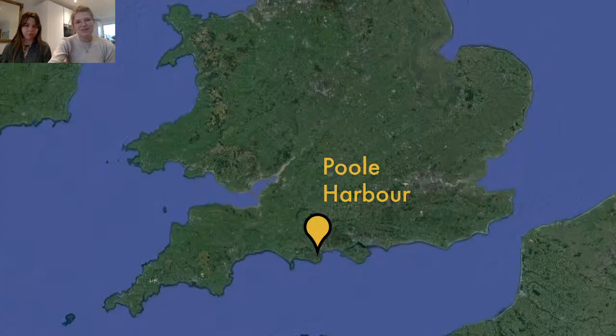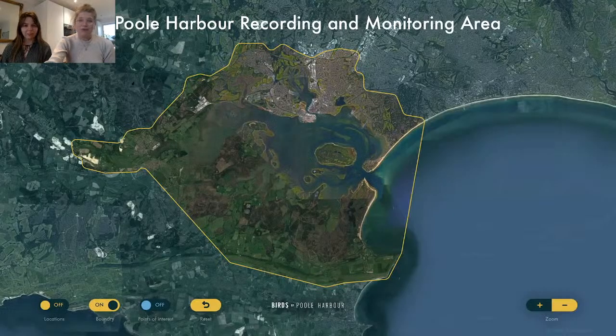Poole Harbour itself is nestled on the south coast in lovely Dorset, between the Isle of Wight and Portland Bill, and we're in a prime location for ospreys but also for lots of conservation projects as well. As a charity we generally work within this Poole Harbour recording area, conducting most of our project work and monitoring in this area with lots of landowners and different charities.